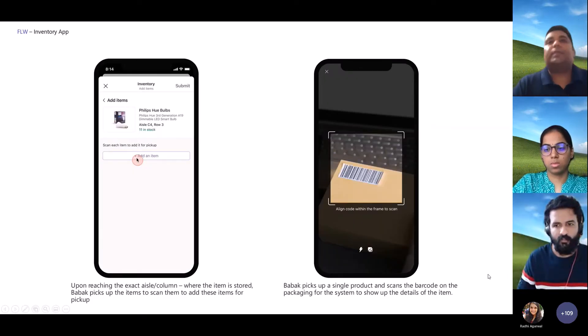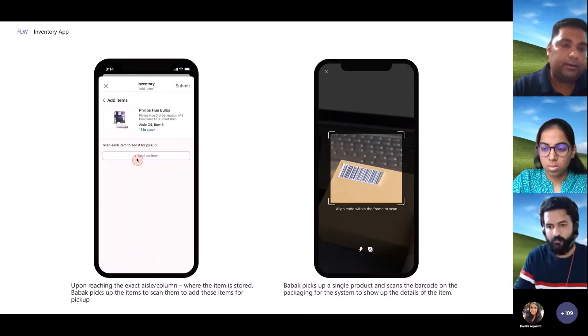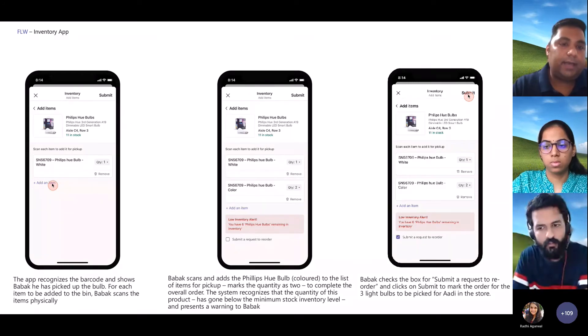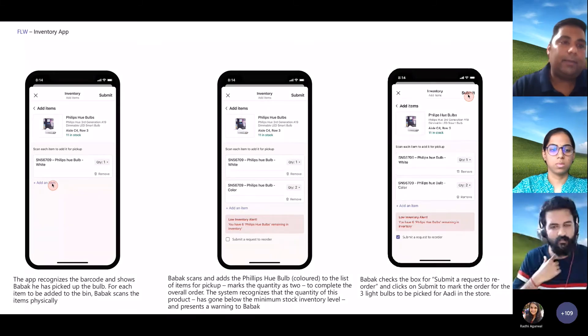As he goes, the system registers all the pickups from those bins and all the restockings. When he picks up, he's prompted to scan the items he's picked up using the scanner and log the amount of inventory. The app recognizes that they've gone below the minimum stock level and presents a low inventory alert. If he checks that box on submitting, the app automatically takes care of the replenishment order. He's picked up the order and also submitted a restock request to make sure they're never below their requisite inventory levels.